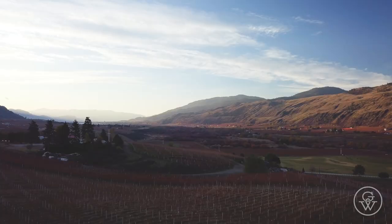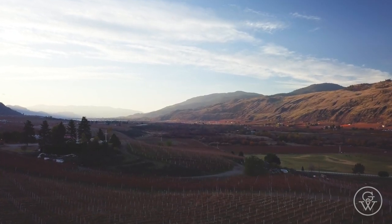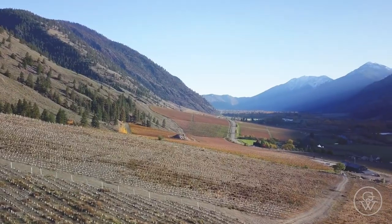We currently own six different vineyards. Four of them are in the Black Sage Bench on different areas, one of them on the Golden Mile, and one of them in the Similkameen Valley.